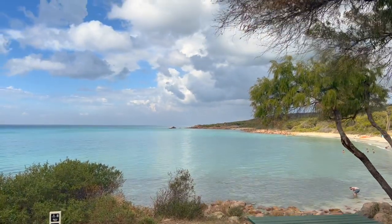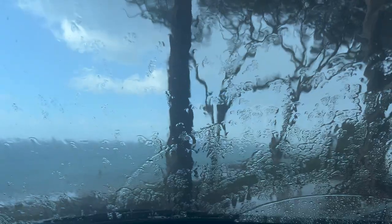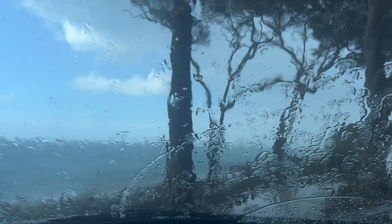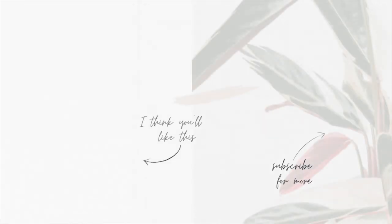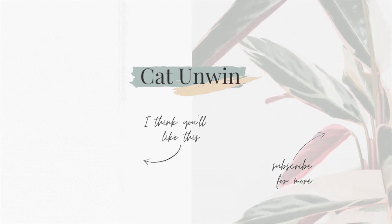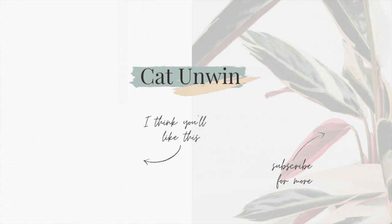Unfortunately it started absolutely tipping it down out of nowhere, so we took that as our sign to leave. Thank you so much for joining me for this 48 hours in Margaret River — I hope you have the best time ever if you go. See you next time!